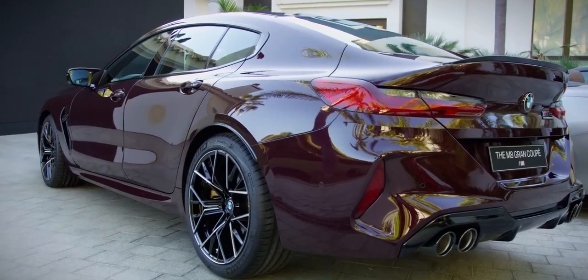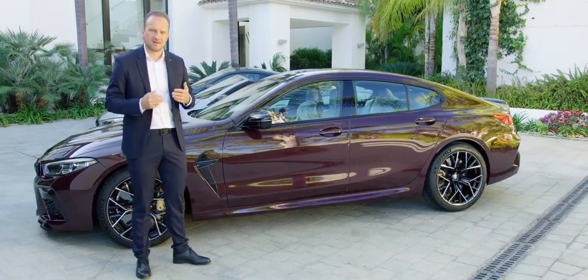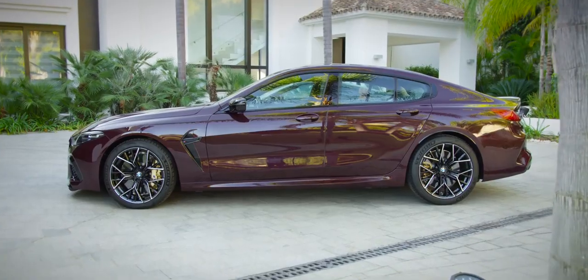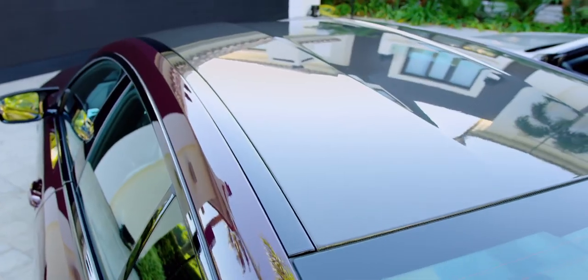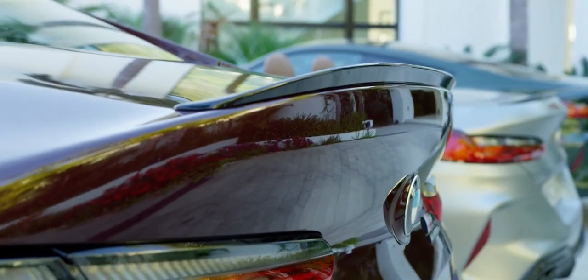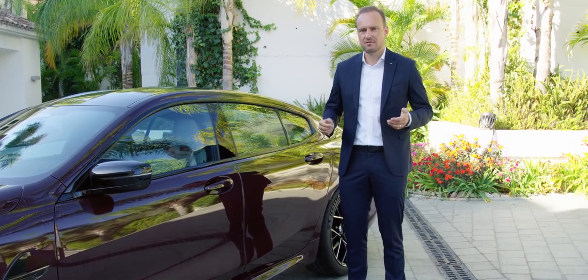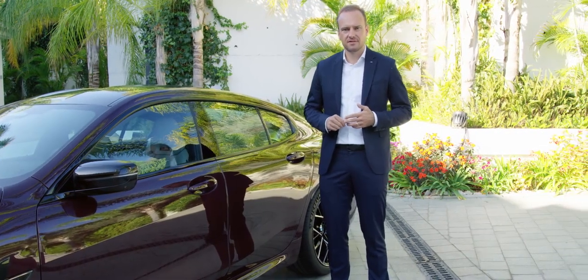From there on, the windscreen rises steeper than on the Coupé to enable a Coupé-like four-door silhouette with just enough headroom in the back. Their standalone character also stems from a long roofline flowing smoothly into the rear end. The new BMW M8 Grand Coupé is more than 200 millimeters longer than the two-door models.